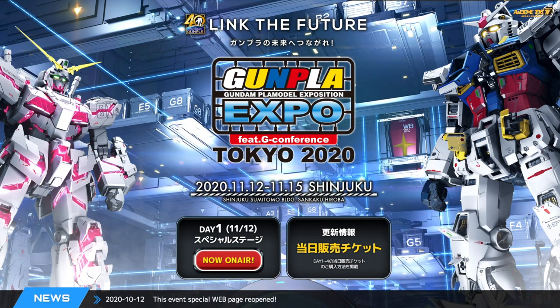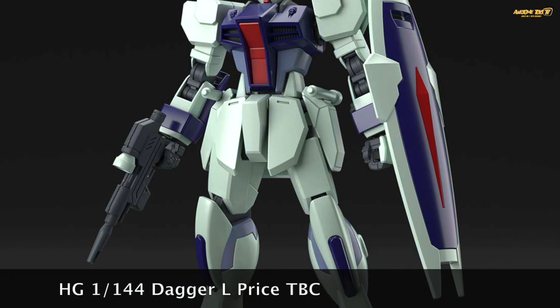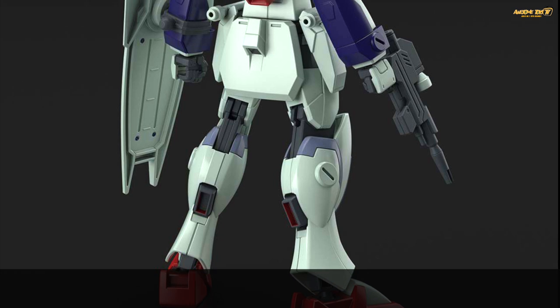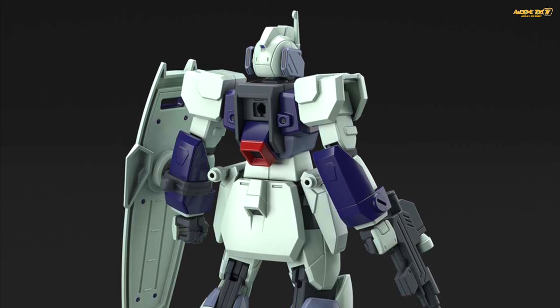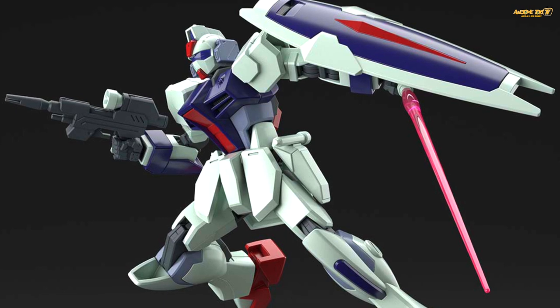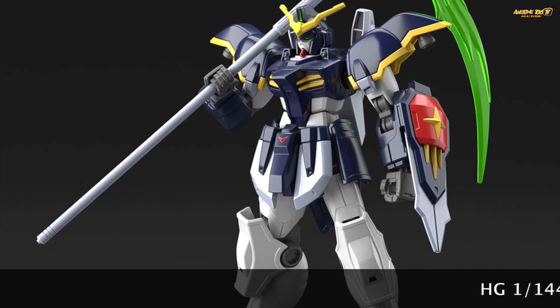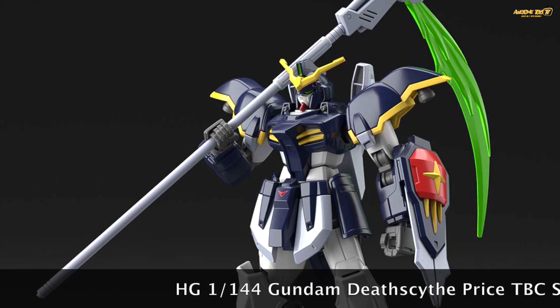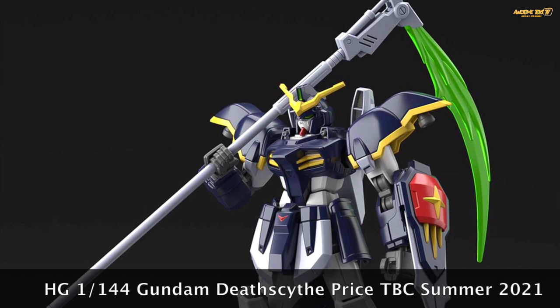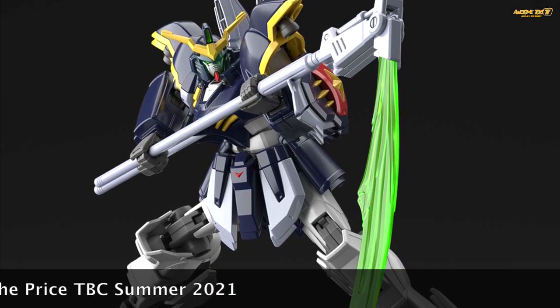With the absence of GBWC this year, the Gunpla Expo Tokyo 2020 is set to become the biggest and final Gunpla event of the year. So many new products coming out for Q1 and Q2 2021 have been announced by Bandai today. It's not going to be easy to cover all of them, so I'm structuring it by grades — High Grades, Real Grades, Master Grades, and so forth — along with their pricing and release dates.